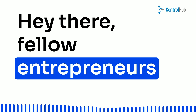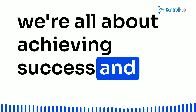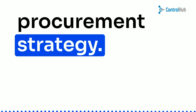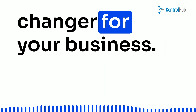Hey there, fellow entrepreneurs and high-tech startup executives. Welcome back to our channel, where we're all about achieving success and staying ahead of the game. Today, we're diving deep into the exciting world of procurement strategy. It might not sound like the most thrilling topic, but trust me, it's a game changer for your business.